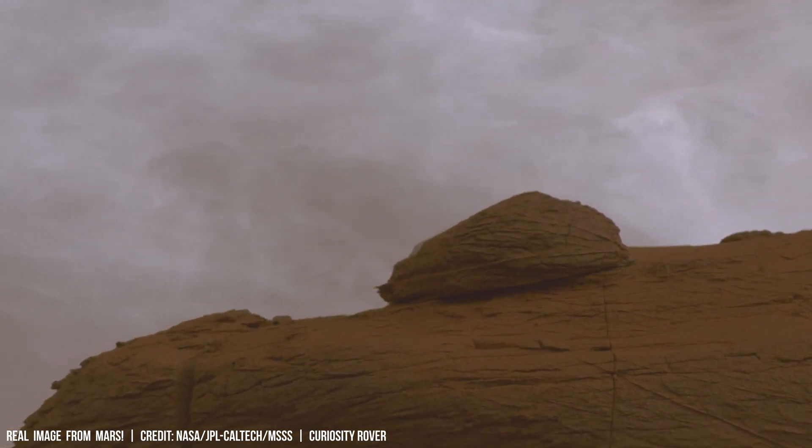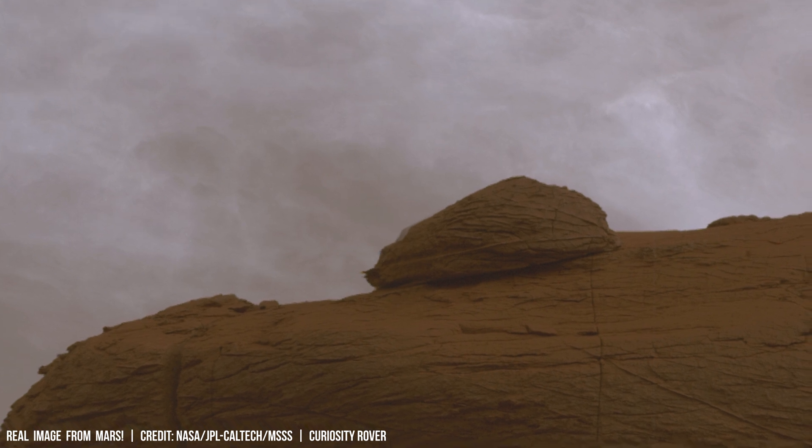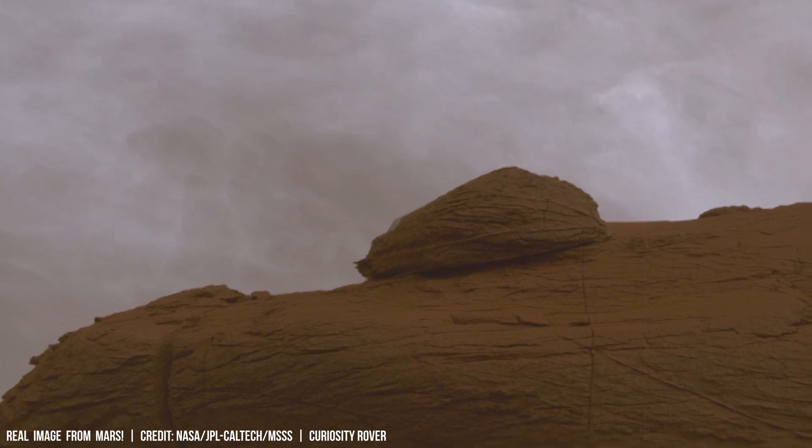Analyzing Earth's atmosphere reveals how it retains gases and helps us create models for predicting how planetary atmospheres change over time.